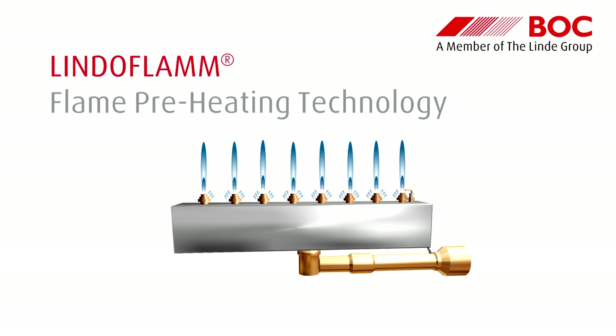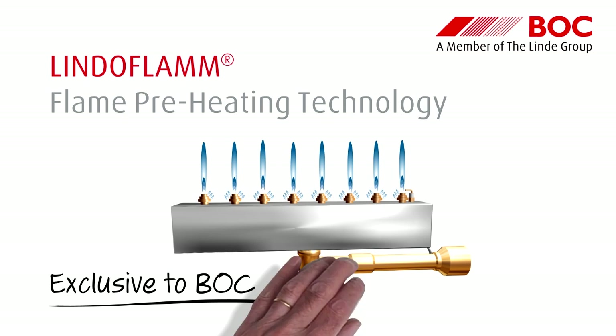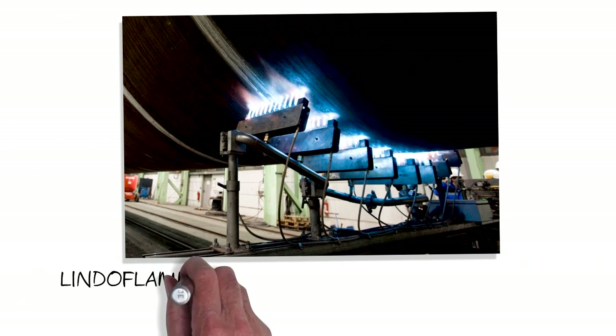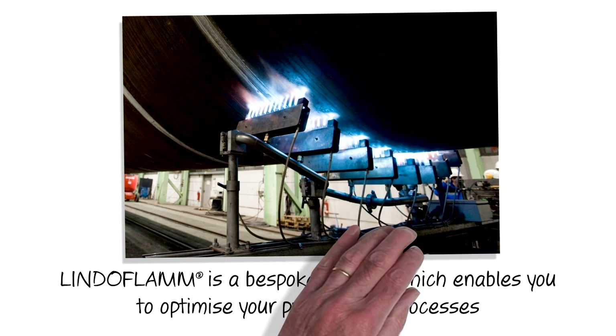LINDOFLAM Flame Preheating Technology, exclusive to BOC and new to the UK. LINDOFLAM Special Burners can bring significant preheating improvements that will prompt you to review your flame processes.